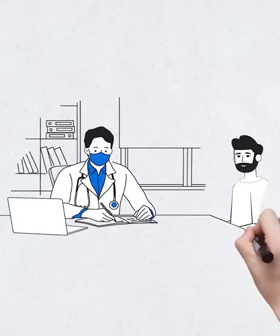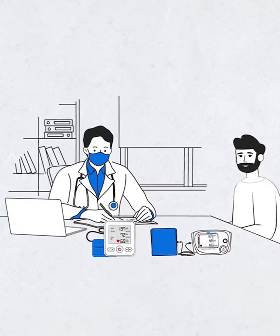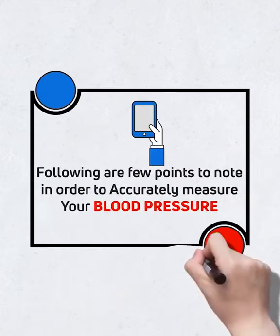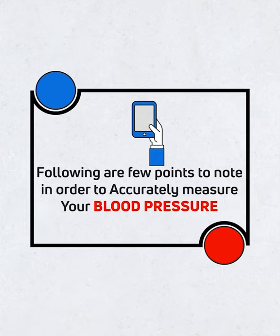Once you have selected a validated blood pressure monitoring device after consulting your doctor, follow these few points to note in order to accurately measure your blood pressure.